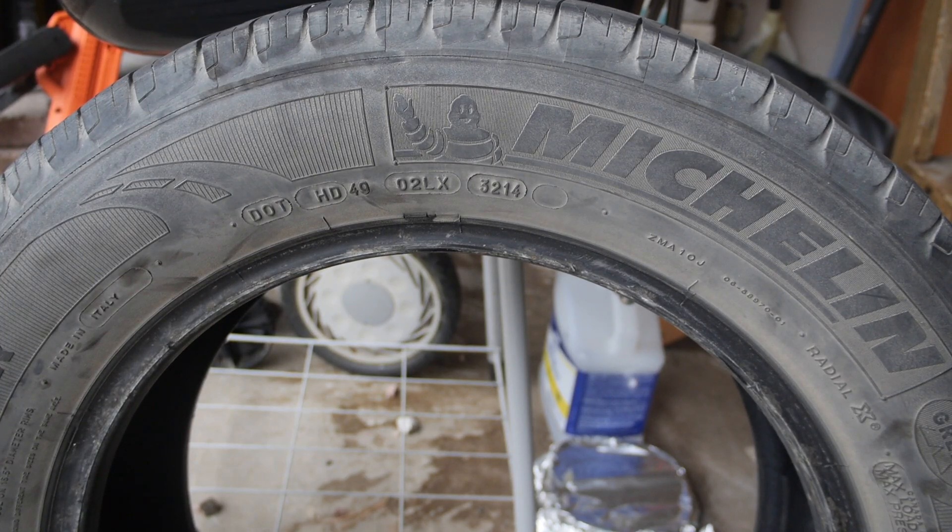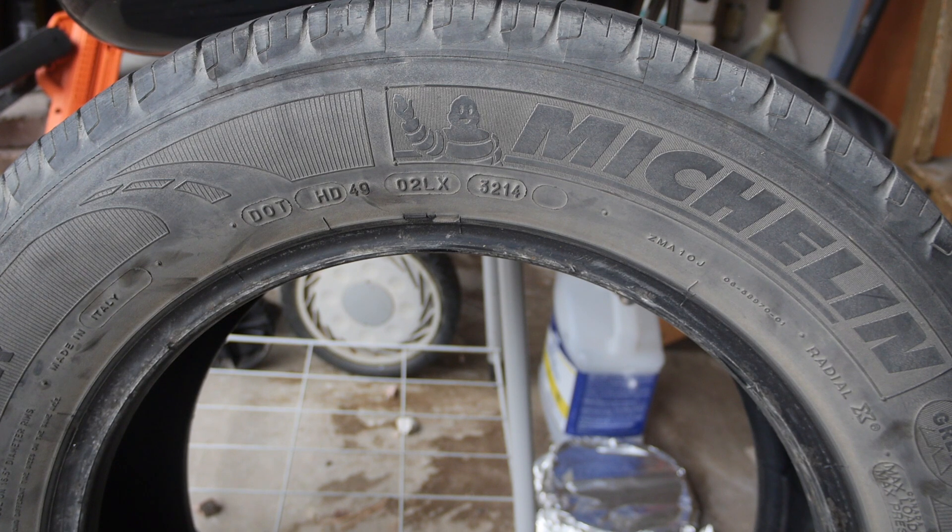You may be in a similar situation as me. You've got an old tire laying around from a previous car, and you might be asking yourself, does this tire have any value at this point? Of course, you can look at the tread, which already was a bad sign for me, but out of curiosity, I thought to myself, how old is this tire?